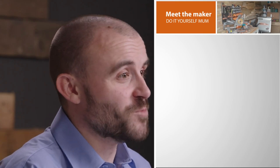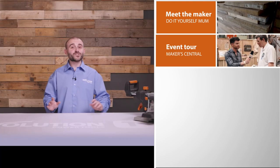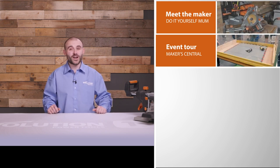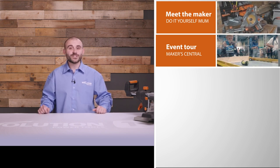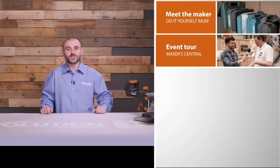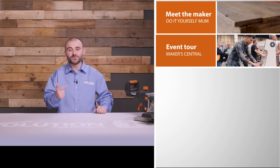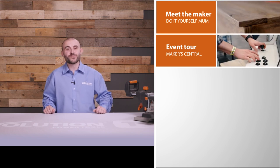First up we have Kaylee Higgs, also known as DIY Mum, who shows us her workshop and projects. She has some great upcycled furniture and a video guide for making a toy box out of reclaimed pallet wood — click the link in the description to check it out. Next we're off to Makers Central, an incredible event bringing together the top makers and big brands from all over the world.